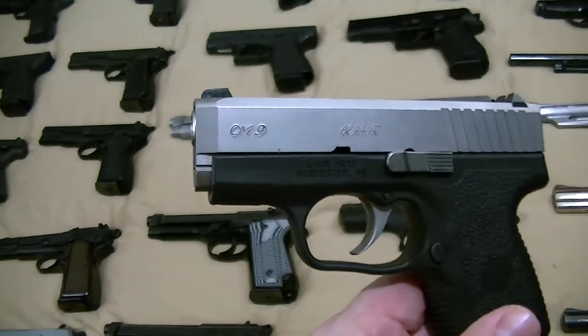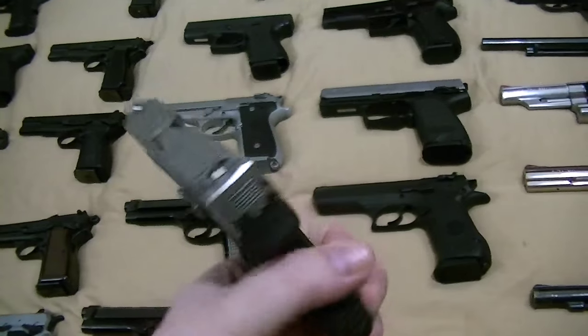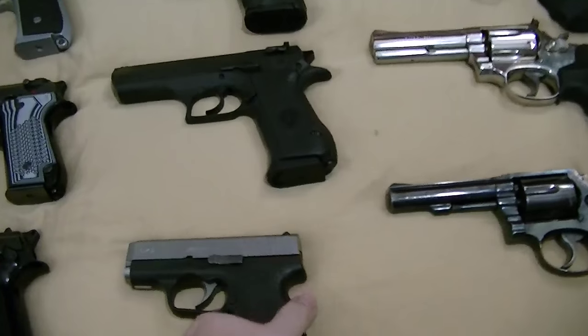Got my Kahr CM9 — basically a budget PM9. Great little front pocket carry gun. Holds 6 rounds of 9mm. Very small for the size. Always good to have on hand, nice little pocket gun.